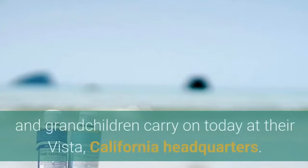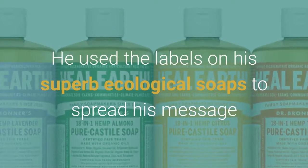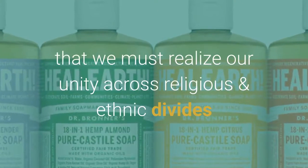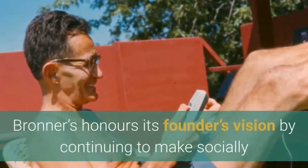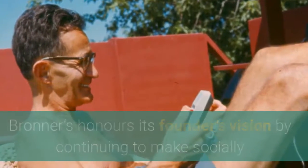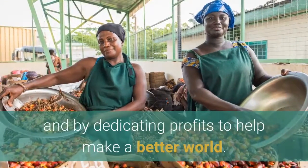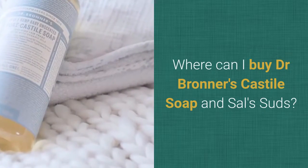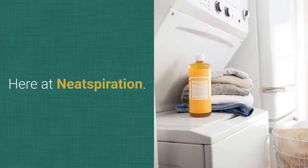He eventually rose up out of poverty and imprisonment in an asylum — for speaking out against Hitler — to begin a new story, the story Dr. Bronner's children and grandchildren carry on today at their Vista, California headquarters. He used the labels on his superb ecological soaps to spread his message that we must realize our unity across religious and ethnic divides, or perish — 'We are all one or none.' Still family owned and run, Dr. Bronner's honors its founder's vision by making socially and environmentally responsible products of the highest quality. You can buy Dr. Bronner's Castile soap and Sal Suds here at Neatspiration.